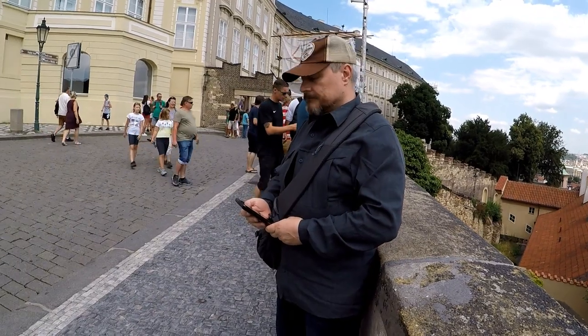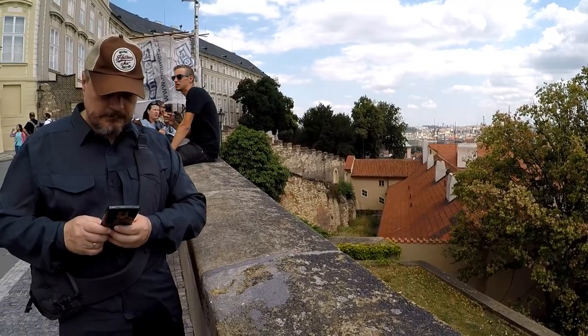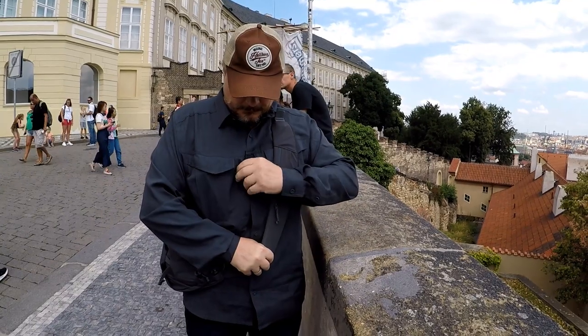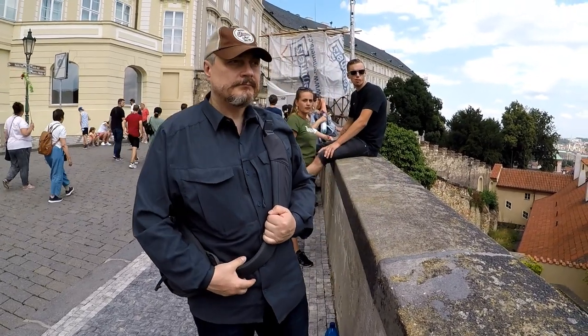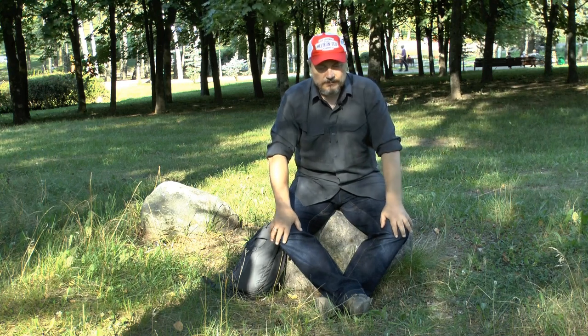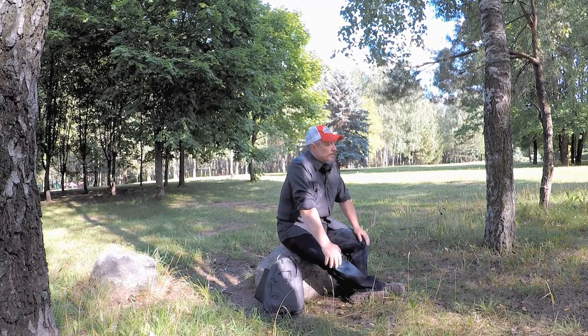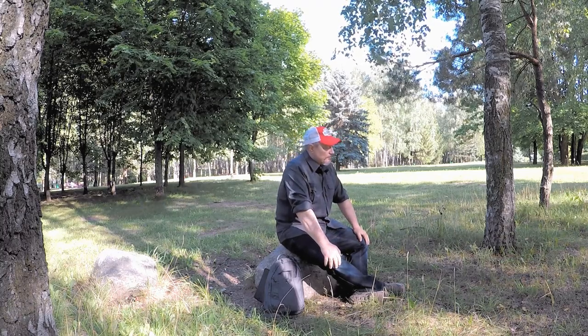Все молнии в этой модели — японского производителя YKK. Модель приталенная. Размер на мне — XL, он стандартный для приталенного вида изделия. Ориентируйтесь по таблице размеров в описании. Воротник-стойка — без пуговиц для крепления уголков. Производитель гарантирует, что после длительных стирок и эксплуатации не обязательно проутюживать: он будет иметь такой же аккуратный вид.